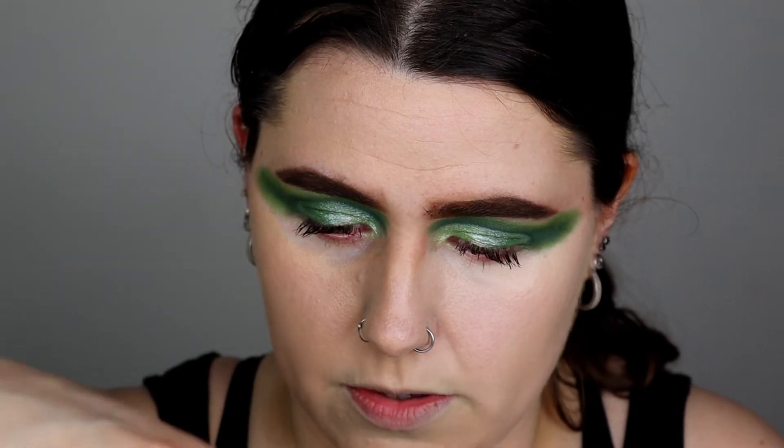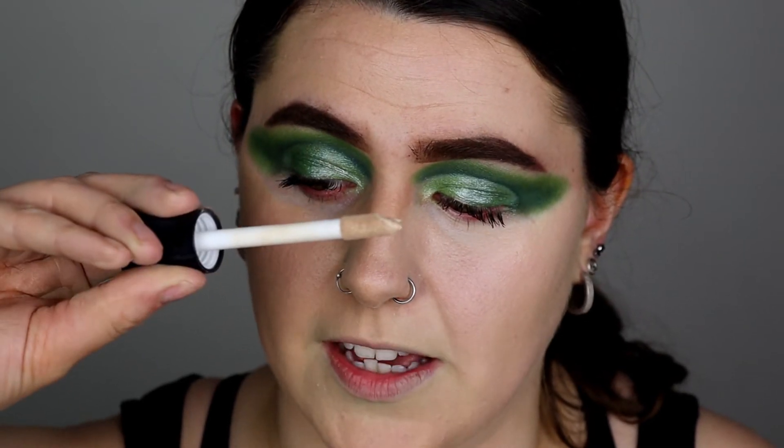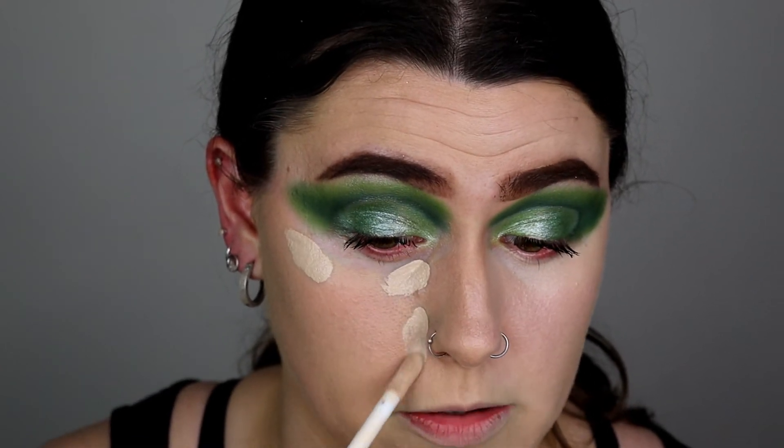I've heard some people say this is a really good dupe for the Tarte Shape Tape — you can't really get that here in the UK. I got the shade Porcelain, which is my shade. So I'm just gonna open it up — whoa, okay, that's a big doe-foot applicator, that's huge. Doesn't really have a smell to this one. Packaging-wise, I'd say it's pretty average. Let's see how much coverage this gives. Yeah, they're both really good shades for brightening under my eyes. I used the other side for the Revolution one, so I'm going to use this side so I don't cheat.